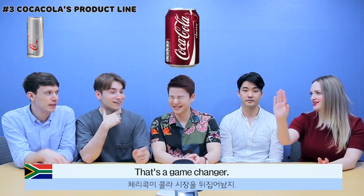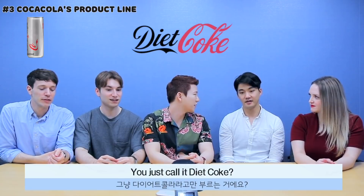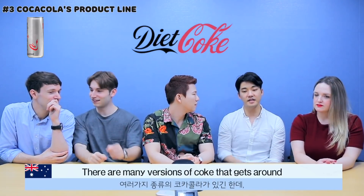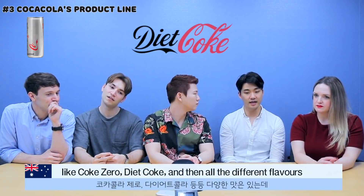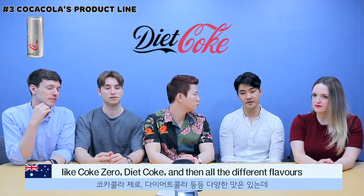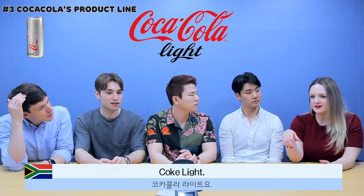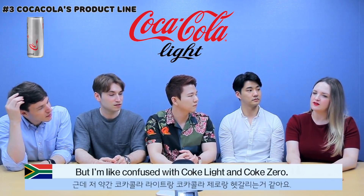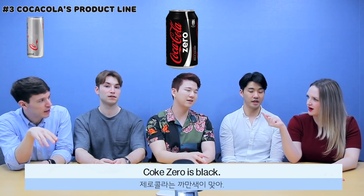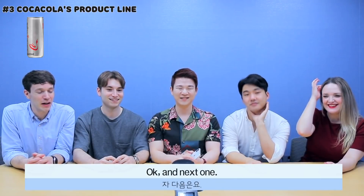In Australia, I just know it as Diet Coke. There are many versions of Coke that get around — Coke Zero, Diet Coke, and all the different flavours — but I've always known it as Diet Coke. In South Africa, Coke Light. I get confused between Coke Light and Coke Zero. In Korea, it's called Coca-Cola Light, never Diet Coke.